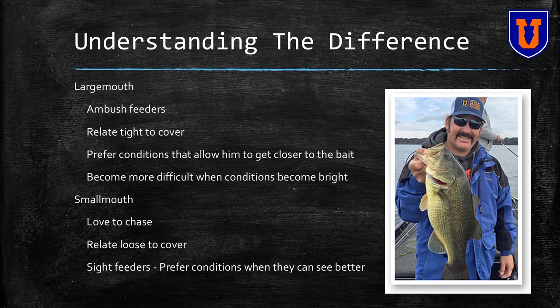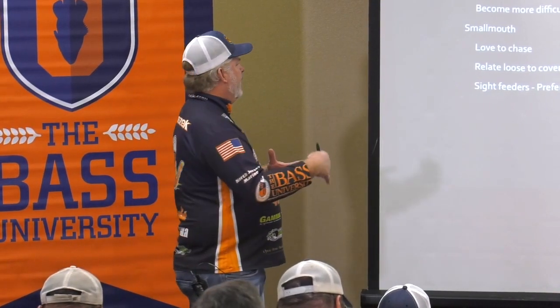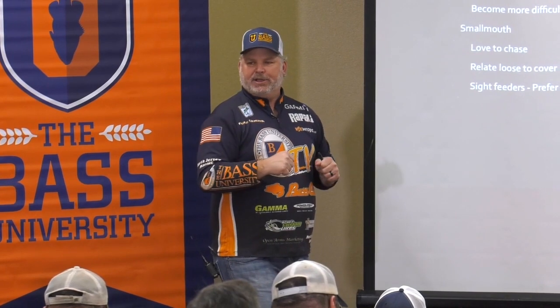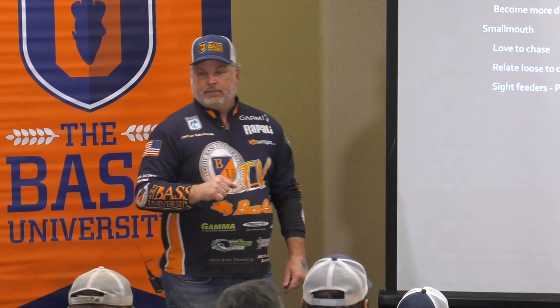What is the difference between these species? The largemouth are ambush feeders. They're going to be tight to cover - a stump, let's say - and they're going to dart out and ambush their prey, then go right back to their little home. Whether it's a dock piling, a stump, a grass clump, that's how they operate: very short bursts of speed, capture their prey, and then shut it down. They relate very tight to cover compared to smallmouth.